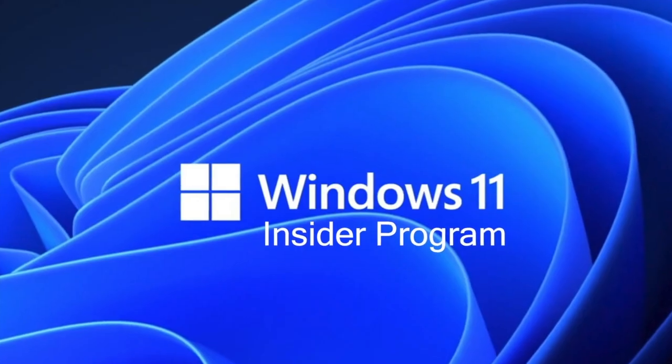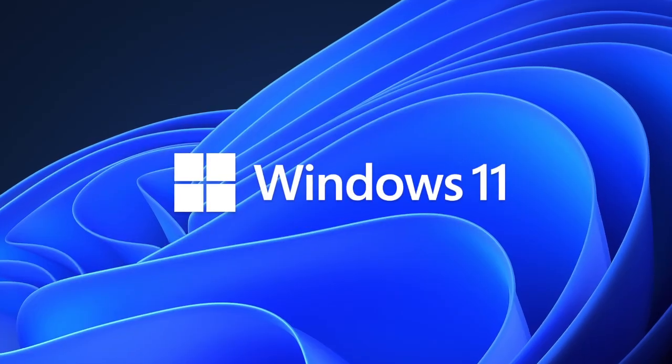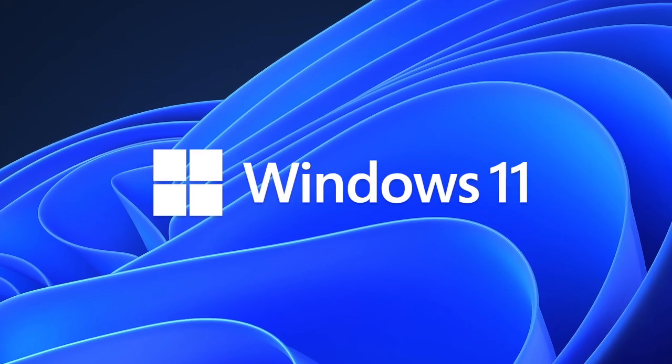The feature isn't yet available to Windows insiders, but there's a strong chance it will be available on the final version of Windows 11, which is scheduled to be released late this year.